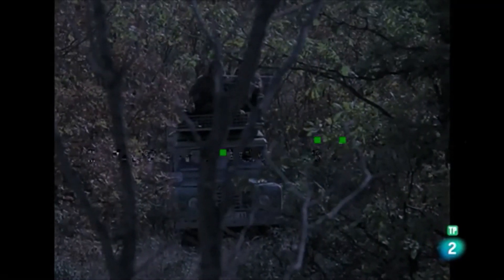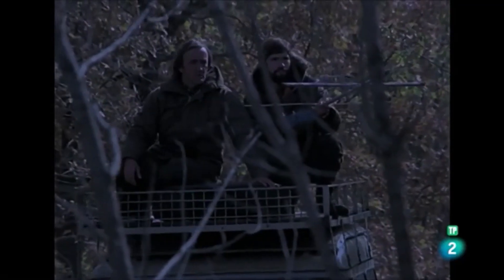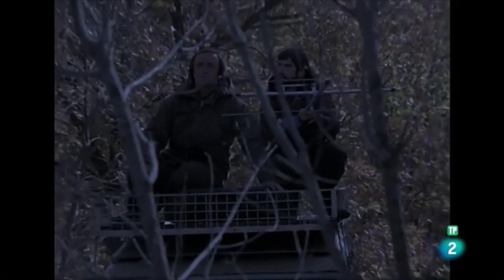Con los faros apagados, circulamos por el robledal. Estamos buscando las señales de los búhos chicos. El aparato, que es direccional, es decir, que nos lleva directamente a la ubicación del búho, nos va a permitir definir perfectamente sus territorios de caza.